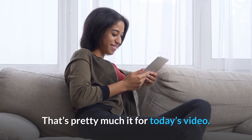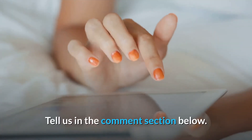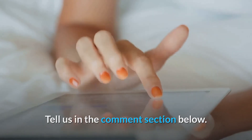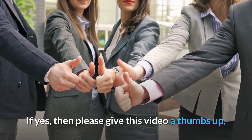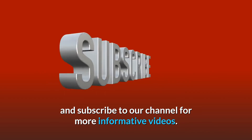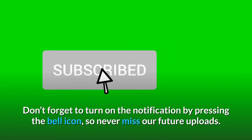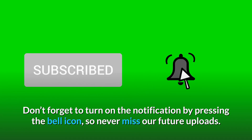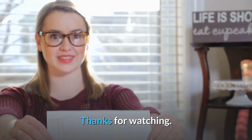That's pretty much it for today's video. Do you find this video interesting? Tell us in the comment section below. We hope you've enjoyed it and collected some useful data. If yes, then please give this video a thumbs up and subscribe to our channel for more informative videos. Don't forget to turn on notifications by pressing the bell icon so you never miss our future uploads. We will see you in the next video. Thanks for watching.